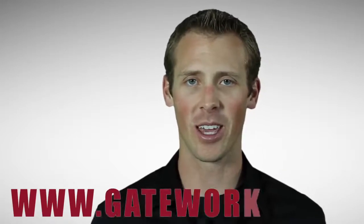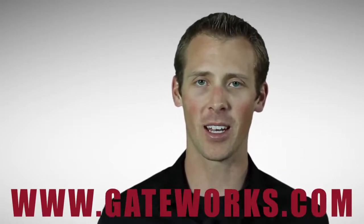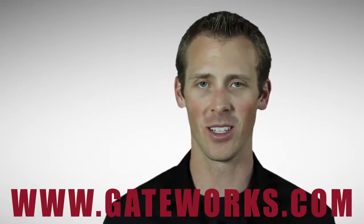To learn more about the other eight Ventana family members, we encourage you to visit our website at www.gateworks.com and continue to check back monthly, as we will be adding more Ventana products in 2013.